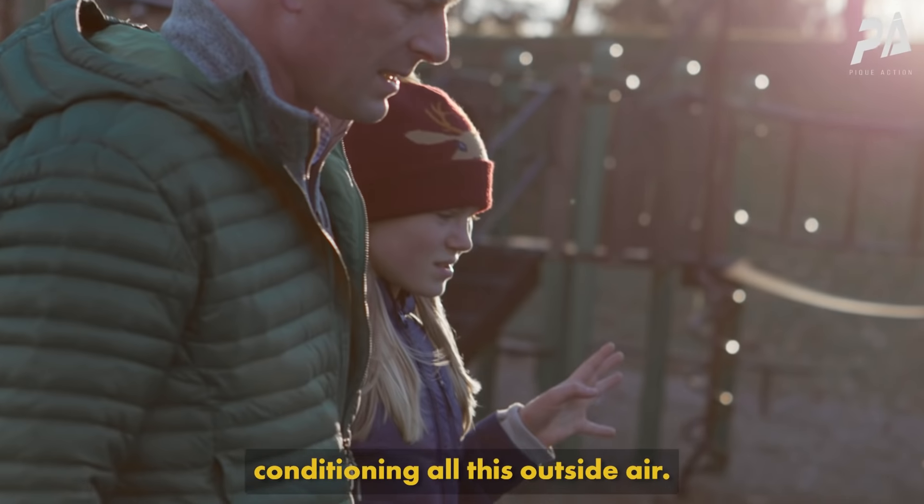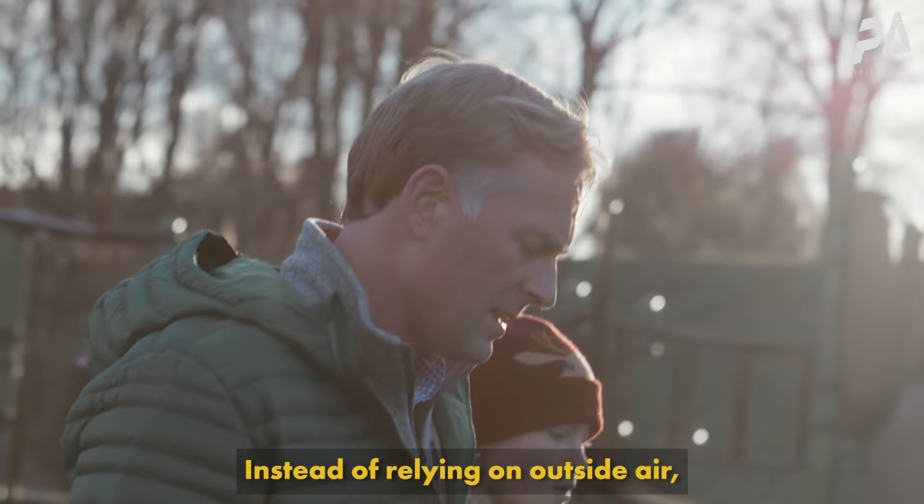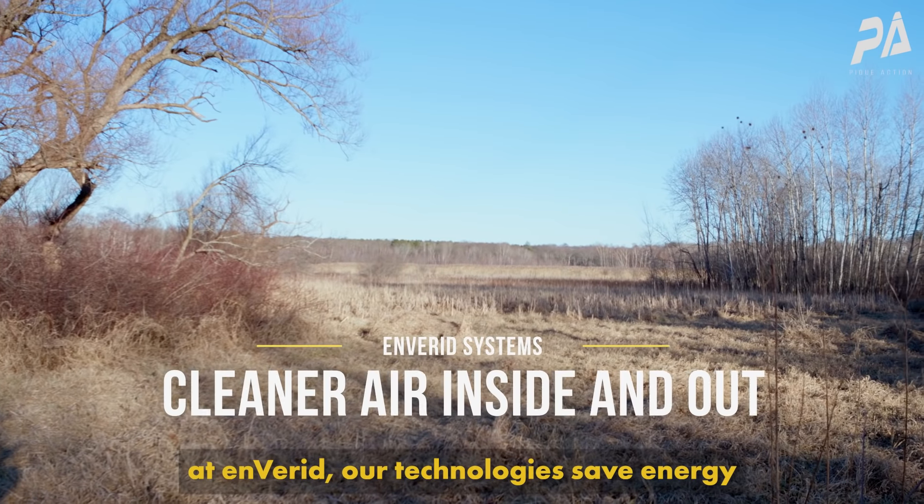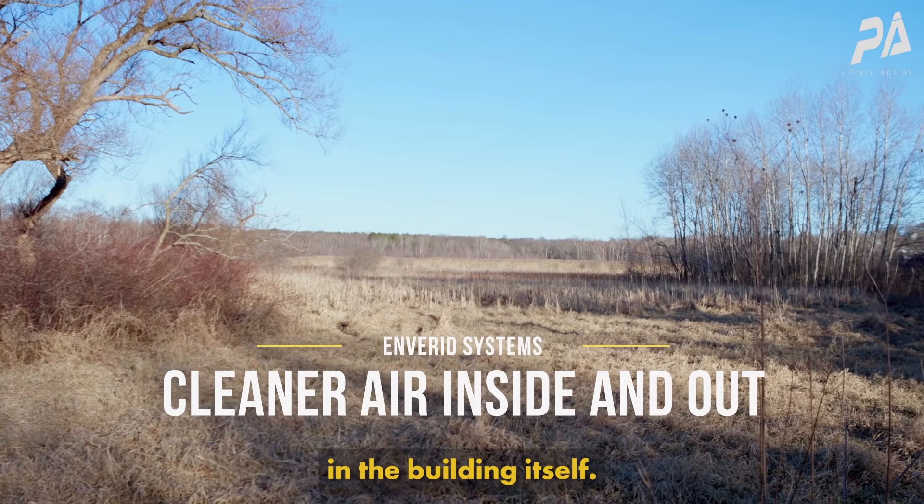We spend a lot of energy conditioning all this outside air. Instead of relying on outside air, Enverid's technology saves energy by cleaning the air in the building itself.